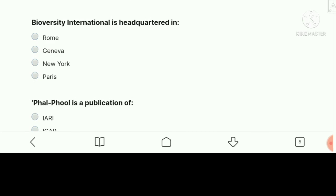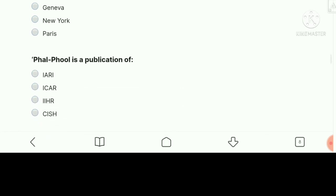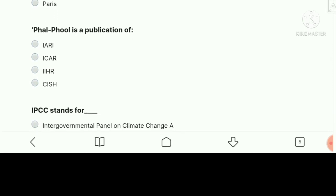Biodiversity International is headquartered in — the right answer is Rome, Italy. Next question: FALFUL is a publication of — it is a publication of ICRISAT.